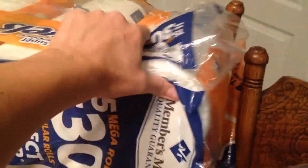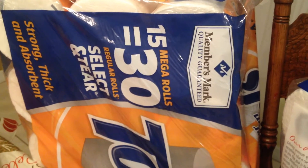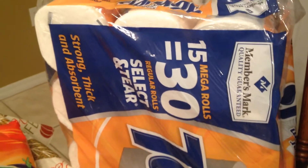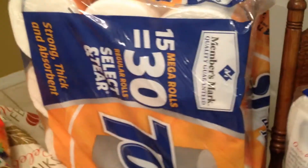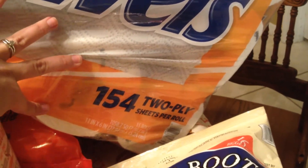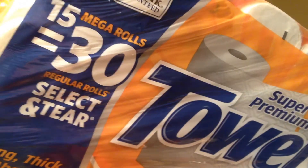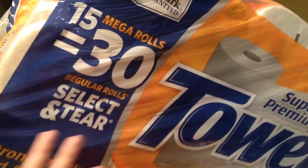Over here I have my paper towels. This is the Member Smart brand, which is a Sam's Club brand. It says 15 mega rolls, which equals 30 regular rolls, and they are the select-and-tear style — strong, thick, and absorbent. I love these paper towels; to me they are as good as a name-brand paper towel. They're really thick and I love that you can select your size. It says 154 two-ply sheets per roll and there are 15 rolls in here. I ran out so I picked some up tonight, and I know they'll last me a while.